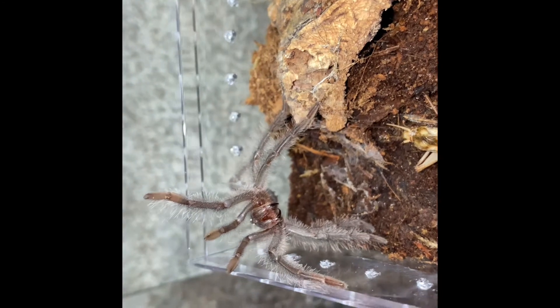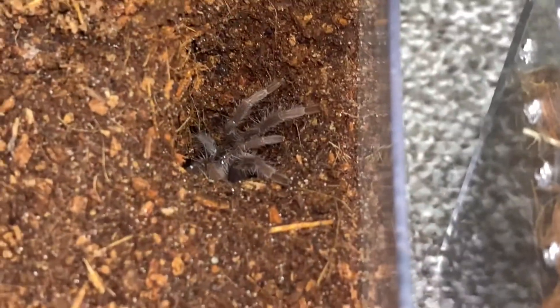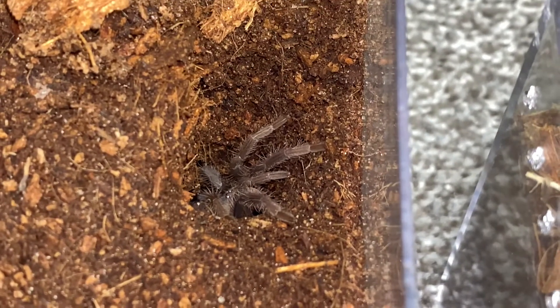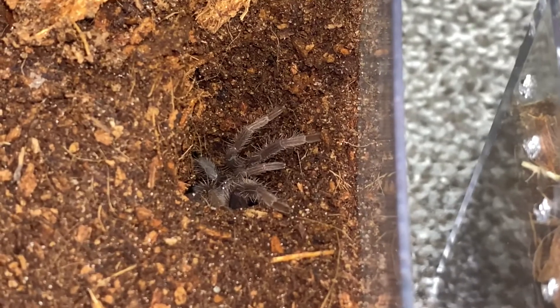Clearly you're still a shy eater. I'm done. Have a good evening. I guess we will start off with Loki, our Brazilian Salmon Pink Bird Eater, or the Lasiodora parahybana.